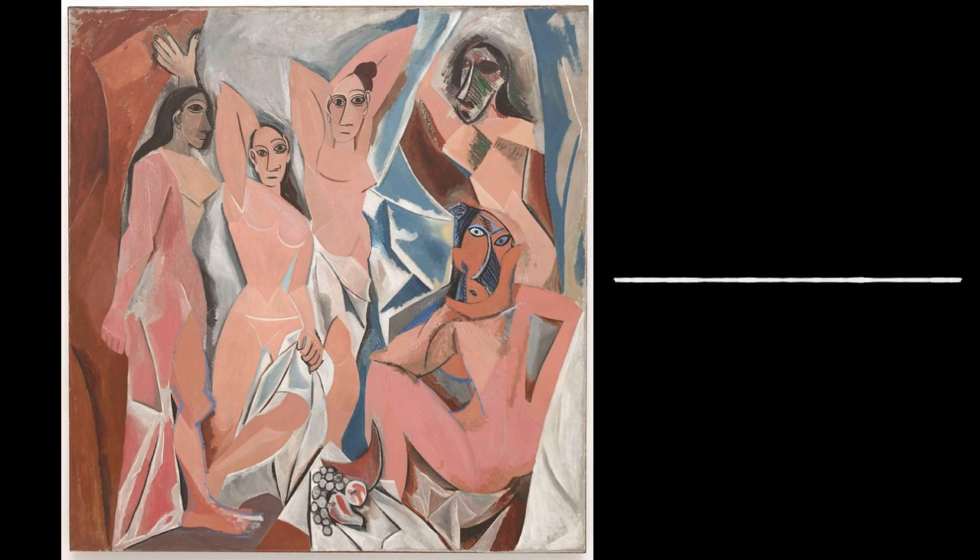Les Demoiselles d'Avignon represents the continuation of art and the first steps towards what we consider modern art. It's fascinating, complex, and a bit confusing, but art is meant to make you think. Make sure to tune in next week when I discuss The Kiss by Gustav Klimt. Thank you so much for listening to this episode of Accessible Art History, the podcast. Follow us on Instagram at accessible.art.history for updates, and keep an eye out for our next episode — they drop every Monday on your favorite podcast platform.